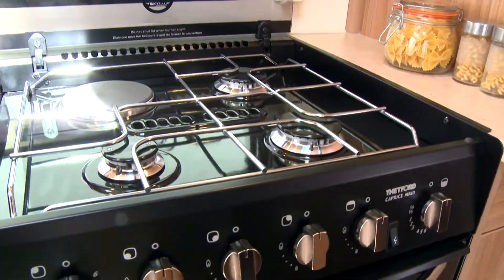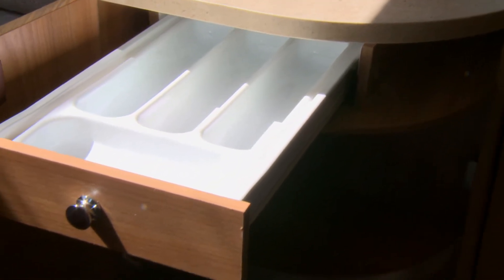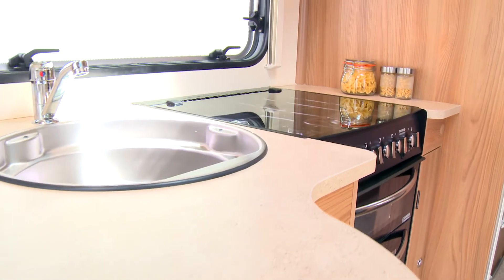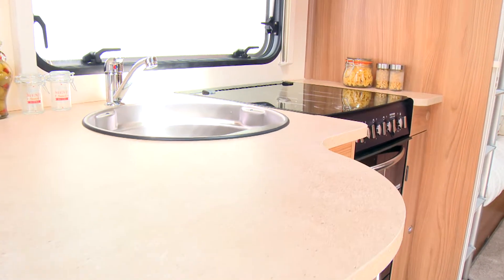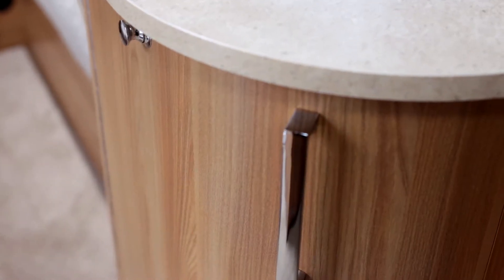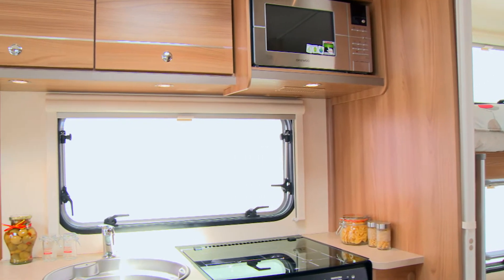The kitchens in particular have benefited from a significant redesign, providing the caravan chef with additional worktop space in Italian stone, more storage options, chrome fixtures and fittings, plus improved lighting and ventilation.